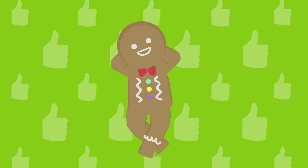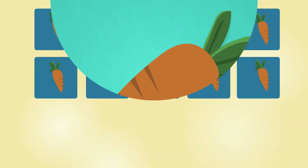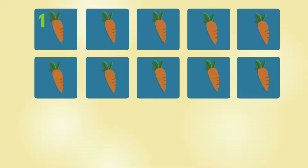Excellent. Carrot. 1, 2, 3, 4, 5, 6, 7, 8, 9, 10. 10 carrots.